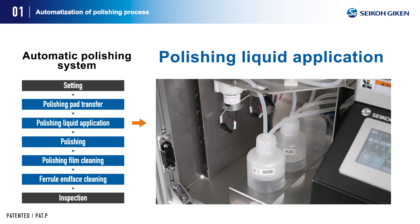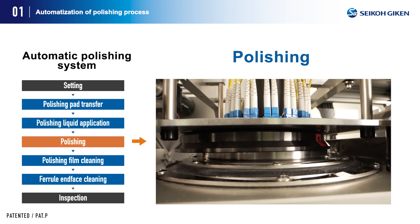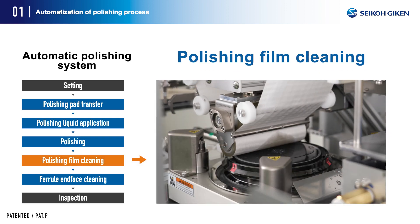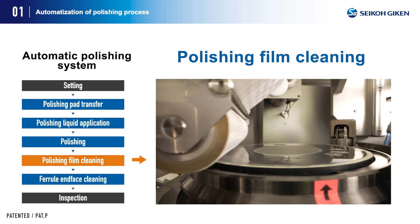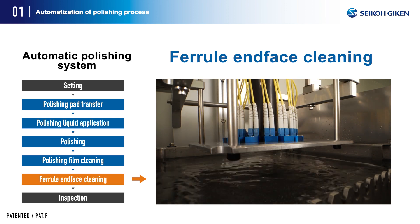Three types of polishing liquids can be stored and polishing is done automatically. Cleanup of any remaining polishing liquid and polished residue is achieved by using a special wiping roll. The ferrule end face is then cleaned by ultrasonic cleaning.